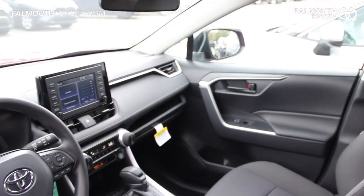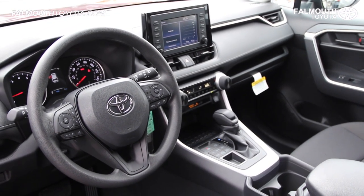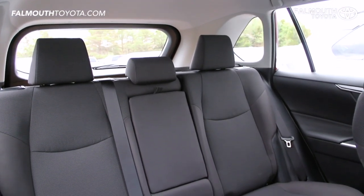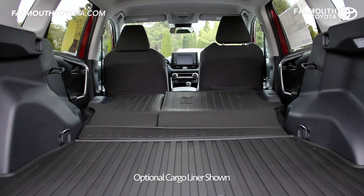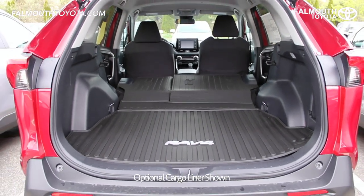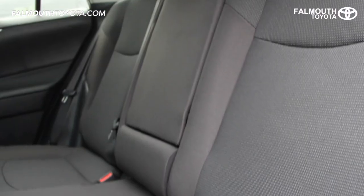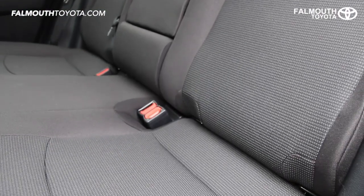The interior size is very similar to previous models, but the longer wheelbase improves the cabin feel and rear passenger legroom. The second row seats are 60-40 split and fold flat for a cargo capacity of almost 70 cubic feet. The rear seats also include seat back pockets, one 12-volt charging port, and Toyota's latch system for securing car seats.